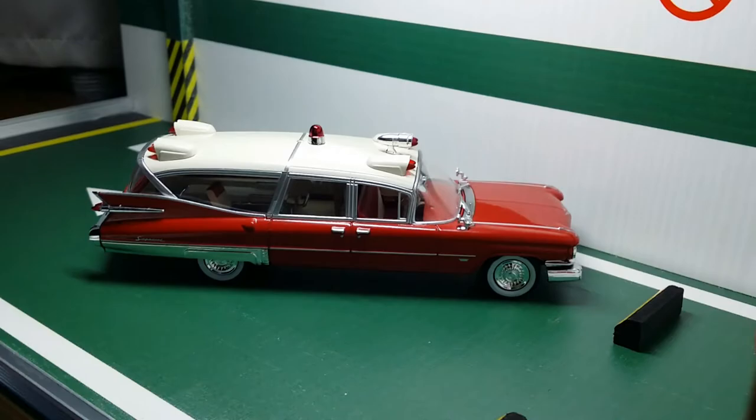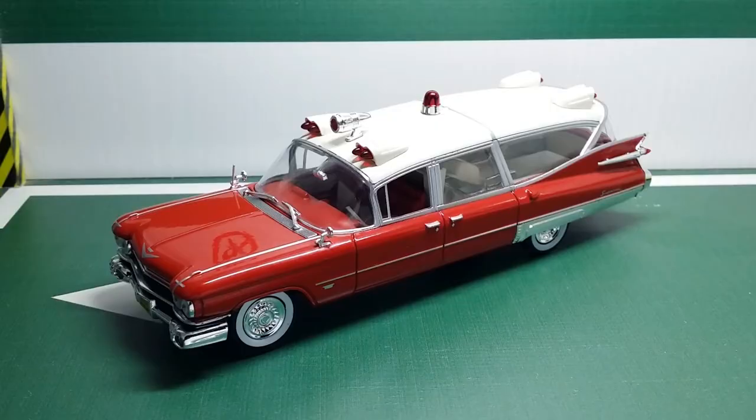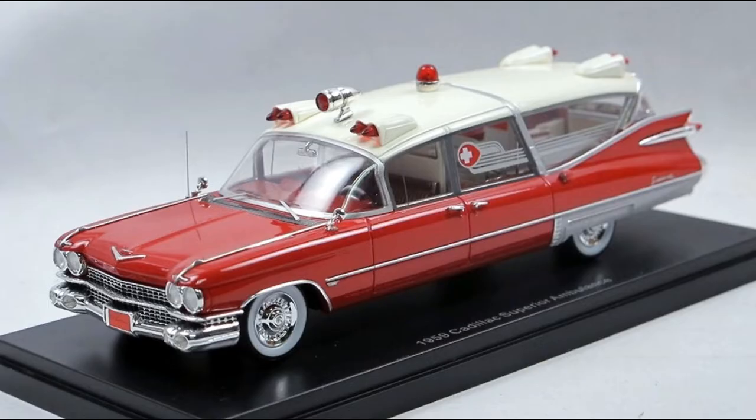Here she is — the absolutely beautiful 1959 Cadillac Miller Meteor. I bought this in late 2021 from an eBay seller for 13 euros. I've seen it retail for as low as 10, but these days it usually retails for 15 euros, sometimes 20 or 30. But even at that price it is a great alternative to the resin Cadillac ambulances offered by Neo, because those are like a hundred dollars per model.